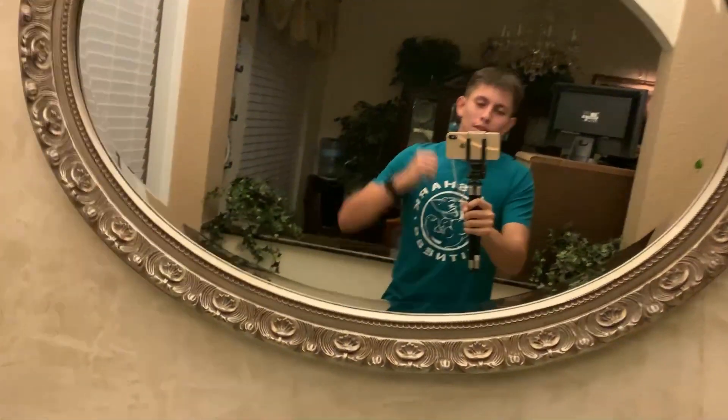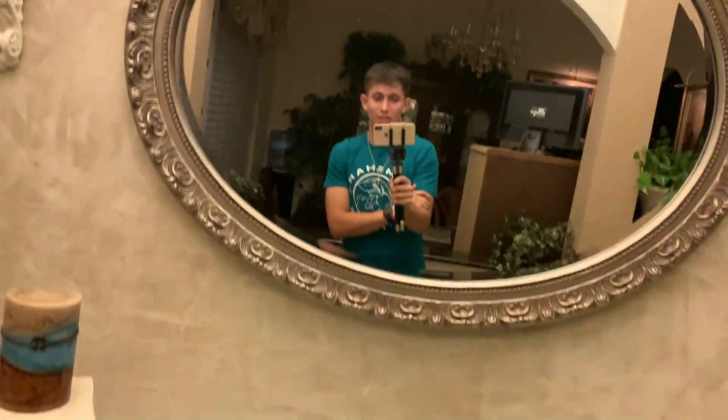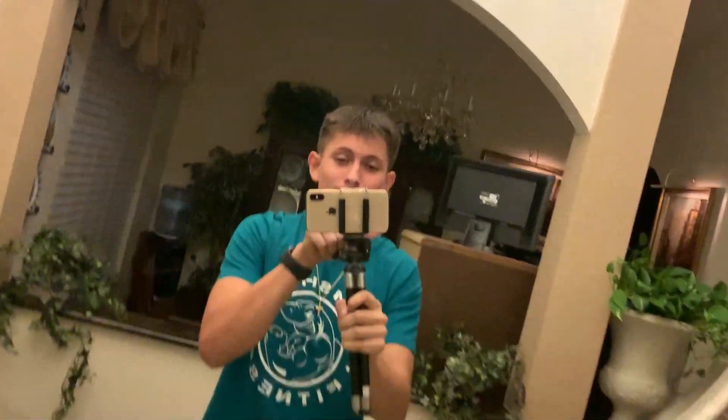I just got a haircut. I didn't cut it myself — I went to a friend's house, one of my mom's friends, and she cut my hair. I like it. My new haircut — I actually really like it. It's short but whatever.